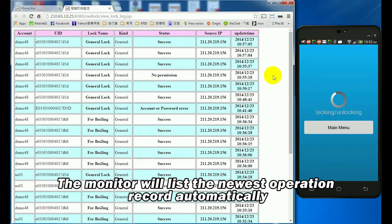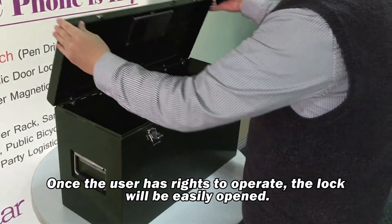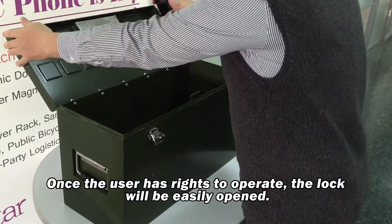The monitor will list the newest operation record automatically. Once the user has arrived to operate, the lock will be easily opened.